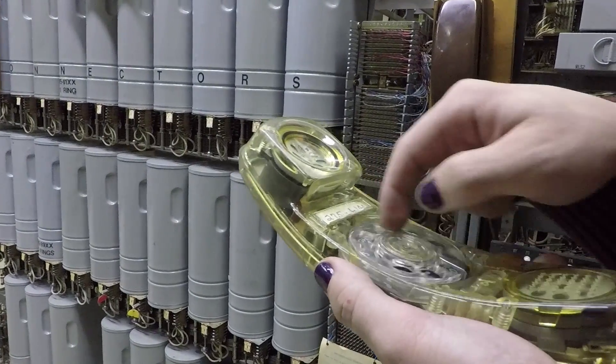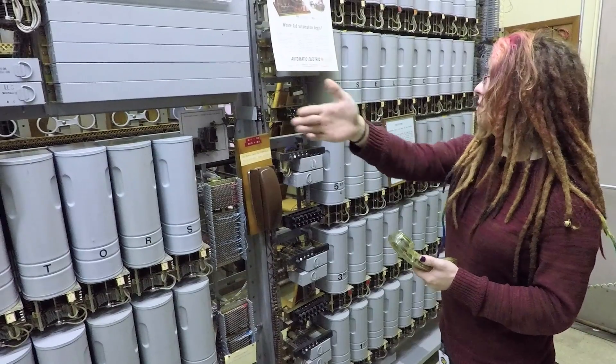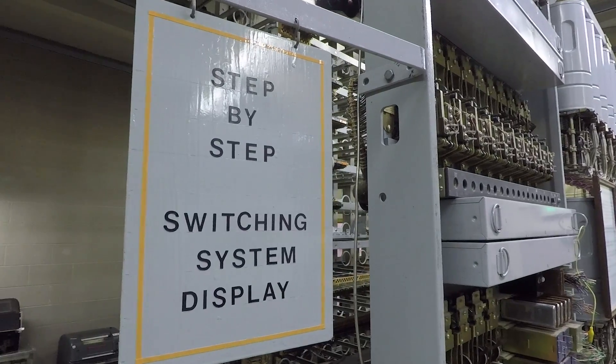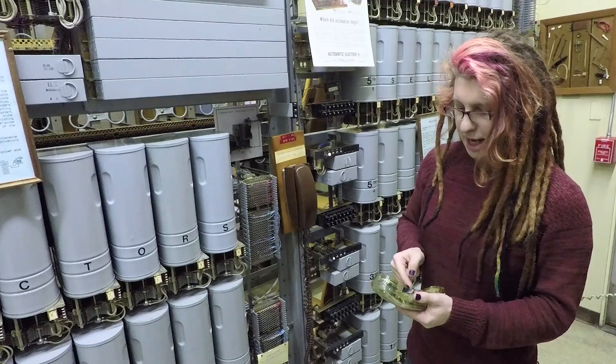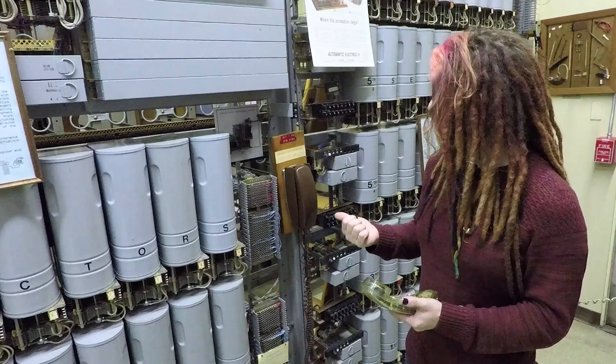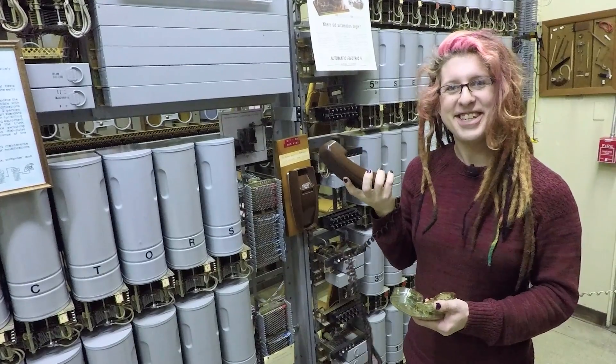As I dial a number, various elements of the step connect me through the system from start to finish, and that's where it got the name step-by-step. As I finish dialing, the call will connect and it can be answered.